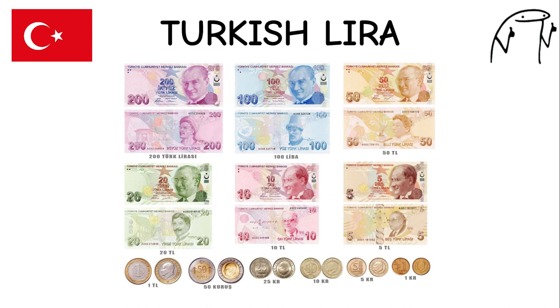Turkish Lira. The Turkish lira has a long history, dating back to the Ottoman Empire. Turkey is known for its rich history, cultural heritage, and unique blend of East and West. It features images of notable Turkish figures and landmarks on its banknotes.